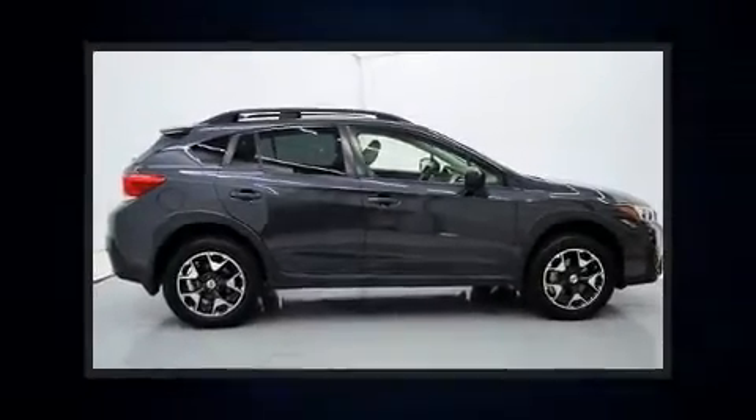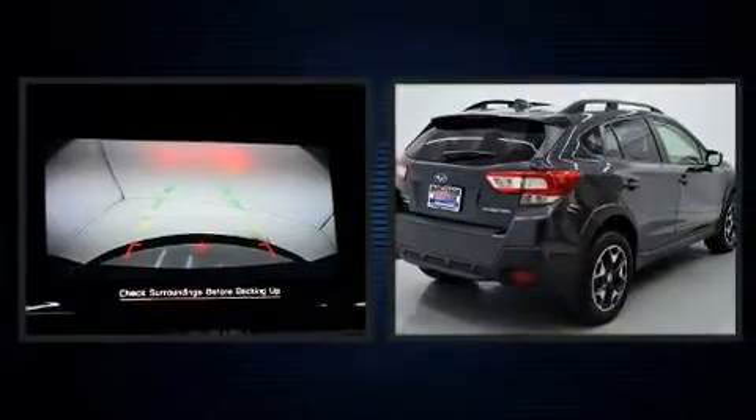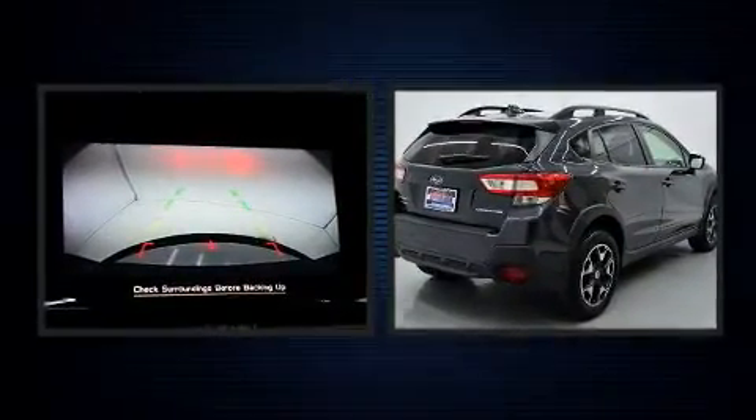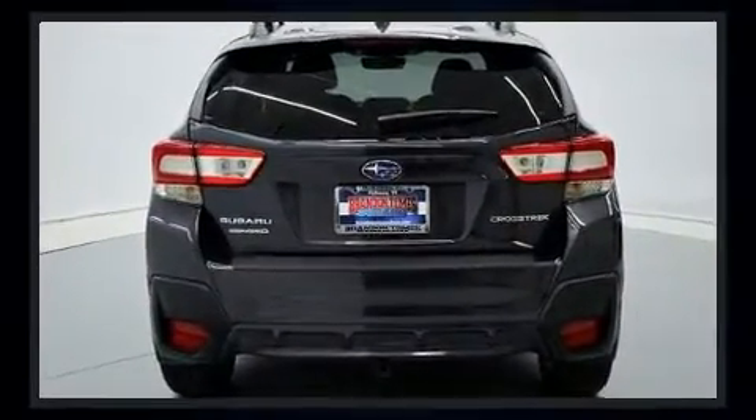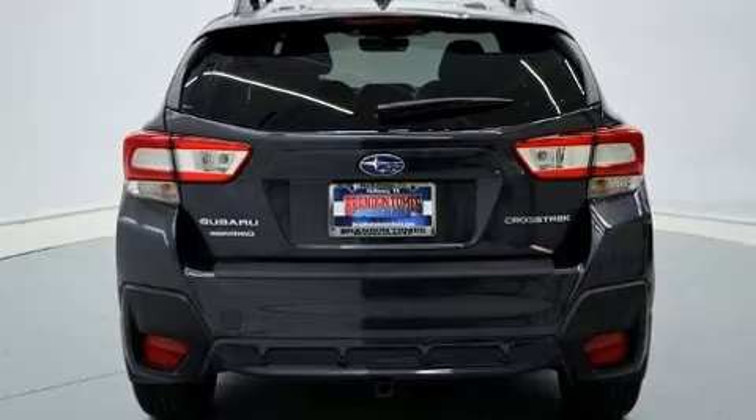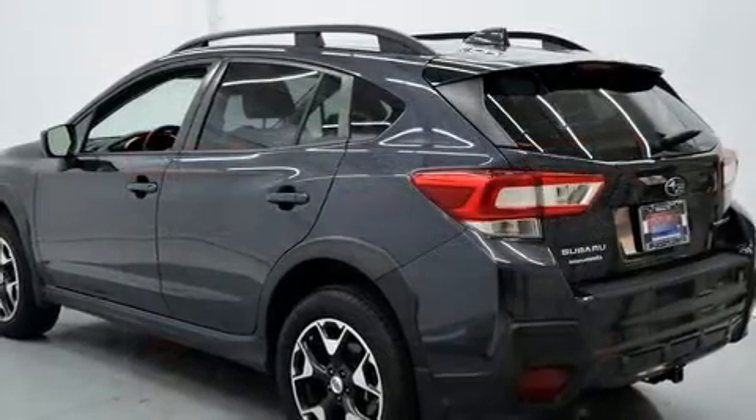Here's a great deal on a 2018 Subaru XV Crosstrek with fewer than 25,000 miles on the odometer. This four-door sport utility vehicle prioritizes comfort, safety, and convenience. Smooth gear shifts are achieved thanks to the two-liter four-cylinder engine.